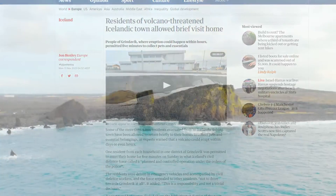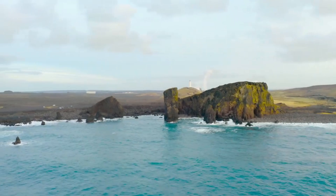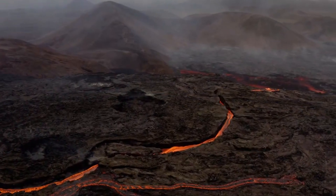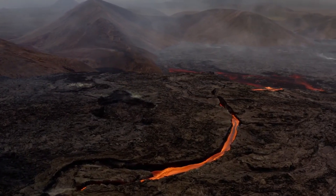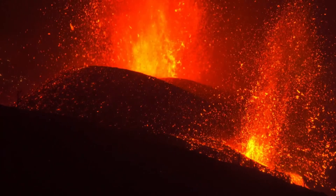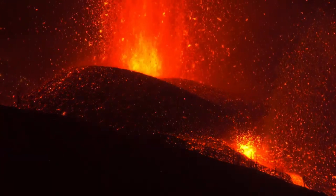The imminent volcanic eruption in Iceland serves as a stark reminder of the unpredictable power of nature. The rapid mobilisation of emergency services, the controlled evacuation of Grindavík, and the vigilant monitoring of seismic activities underscores the resilience and preparedness of Iceland's authorities and residents in the face of such natural disasters. This event not only highlights the geological uniqueness of Iceland, but also the challenges faced by a nation built on one of the Earth's most active volcanic hotspots.